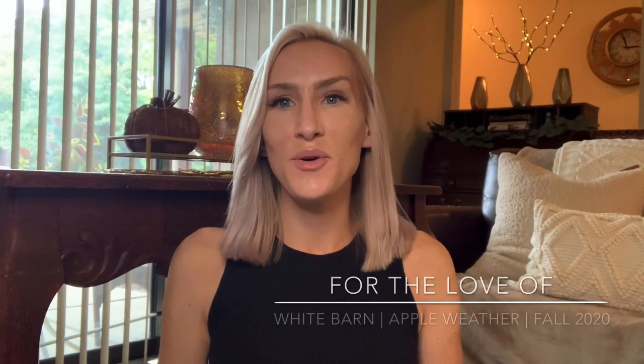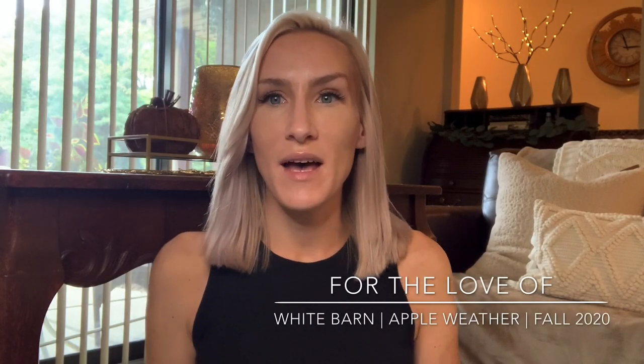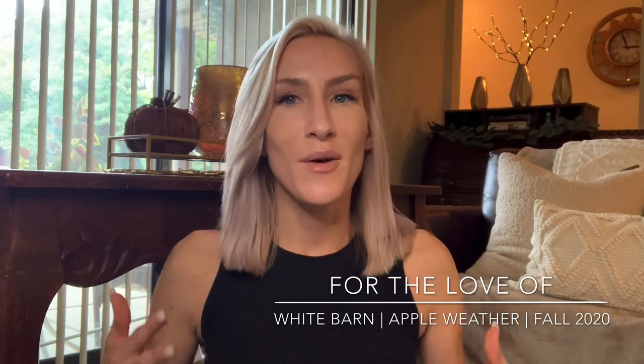Hello, hello, you guys. It's Lauren. Welcome back to my channel, For the Love Of. If you're joining me for the first time, I want to say welcome and thanks for taking the time to click on yet another Bath and Body Works slash White Barn candle review.